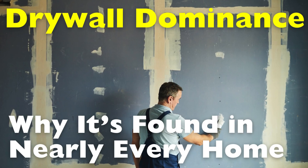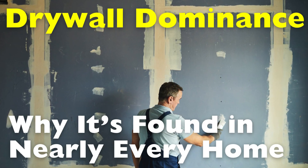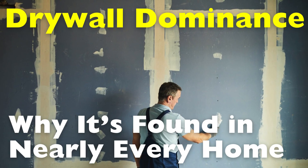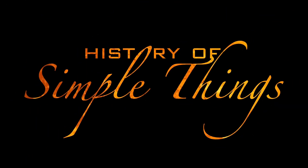In this video, we're taking a deep dive into drywall — its history, how it's made, why it's so popular, and whether there's anything that could ever replace it. Let's break it down, right here on History of Simple Things.